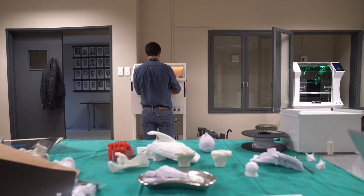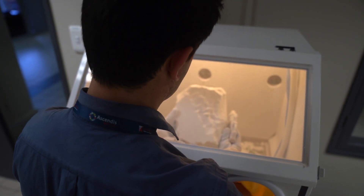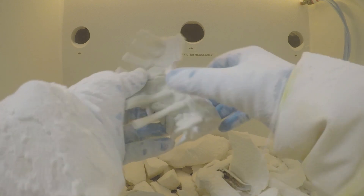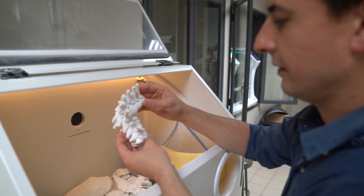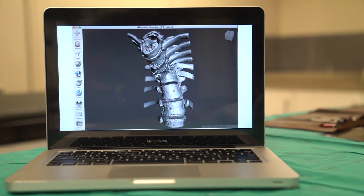Now that the costs have come down so much — it costs a few hundred rands to make one of these models — for certain procedures it's almost negligent not to have the model there, to be more confident, have the operation proceed more quickly, and be sure that your implants are fitting appropriately.